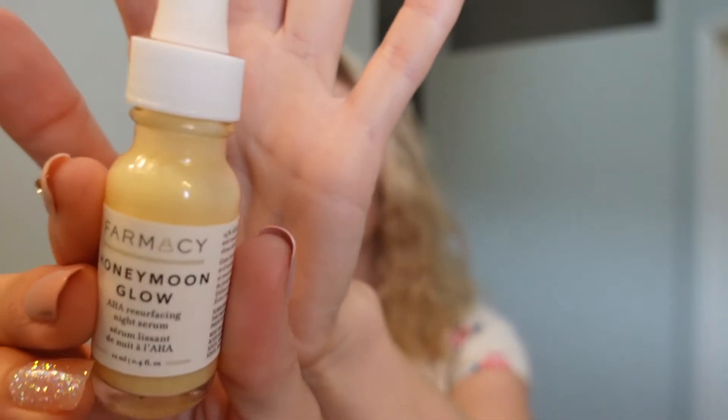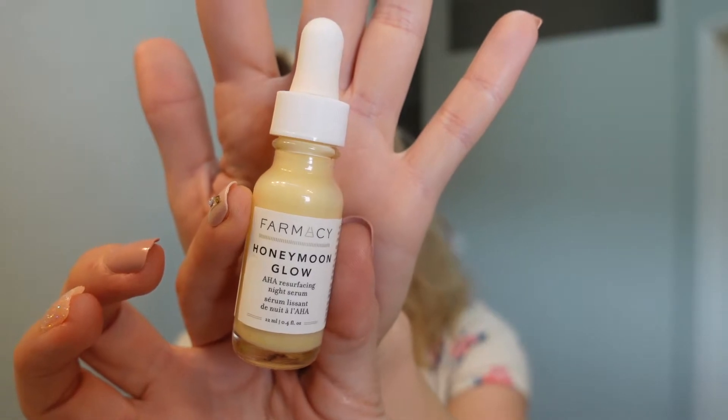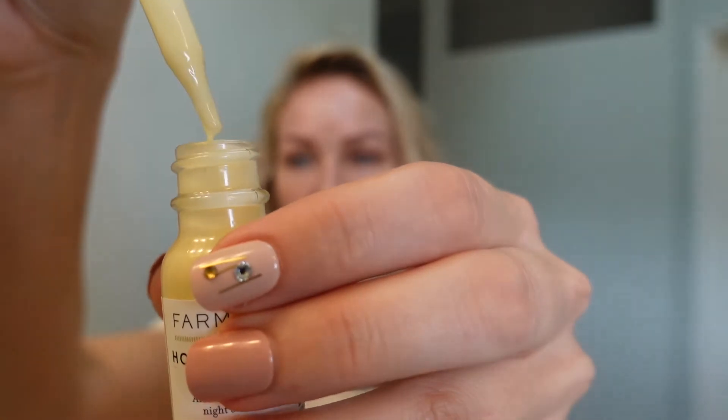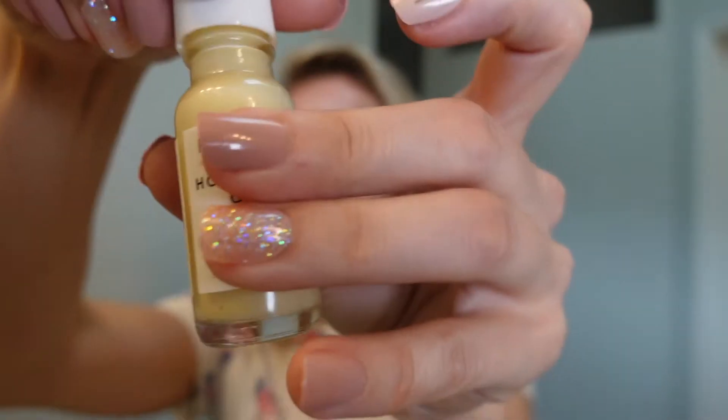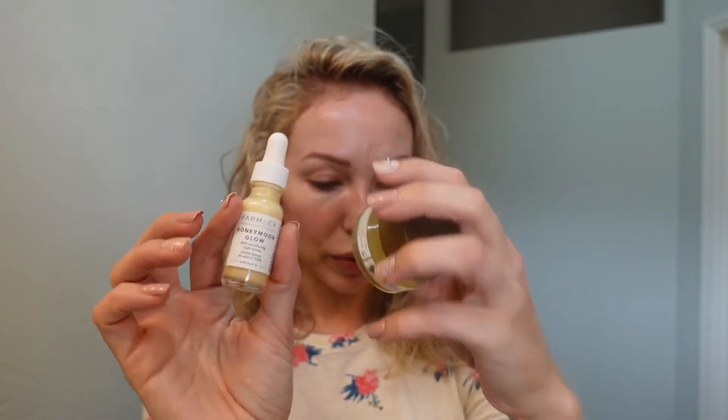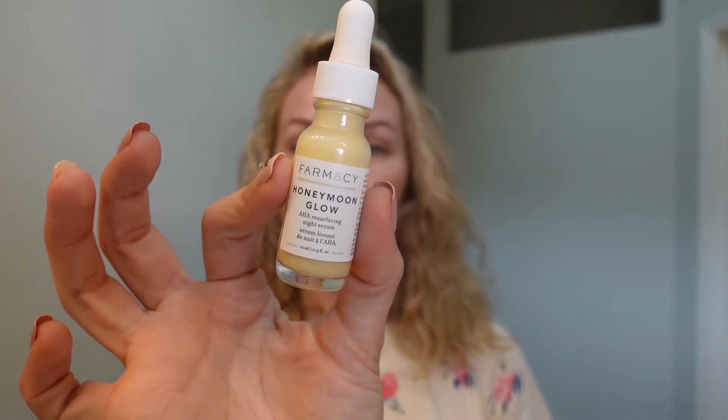For my treatment serum, I use the Honeymoon Glow AHA/BHA serum. It has a milky texture and comes in a glass bottle with a dropper — very convenient. It's a smaller size that came in a set with a cleanser sample. It's a 14% AHA/BHA serum — I applied it in a thin layer and it definitely has a tingling effect.